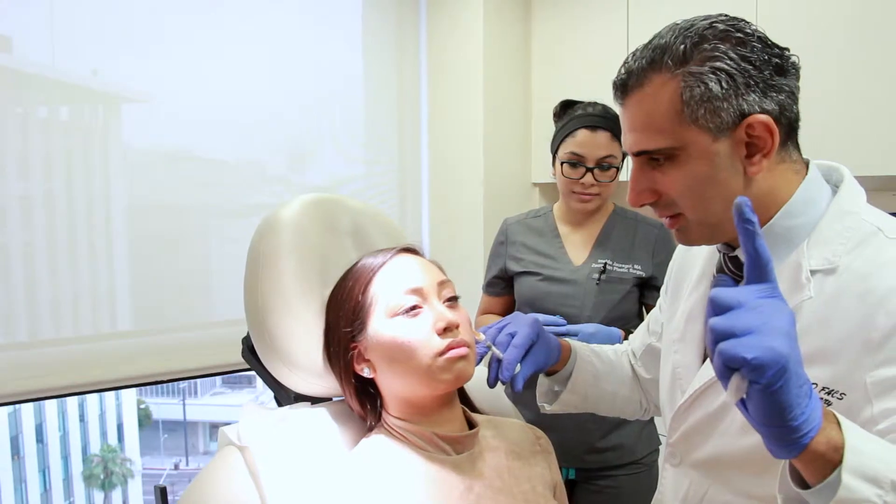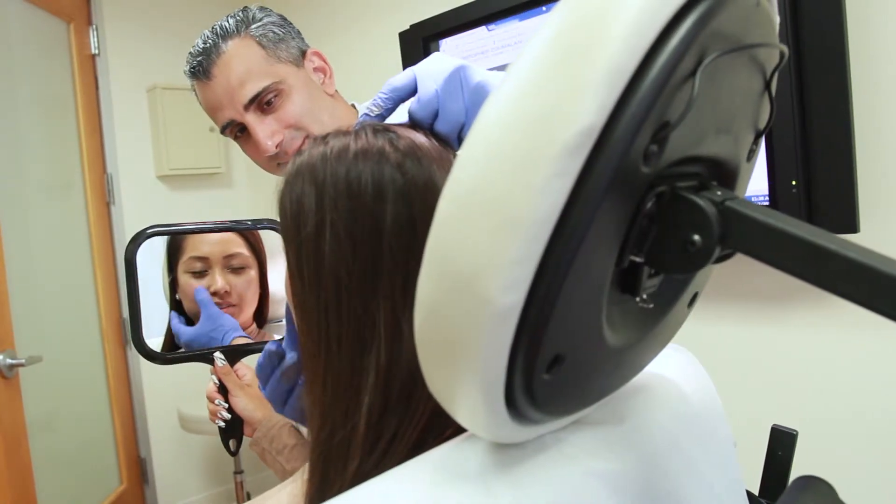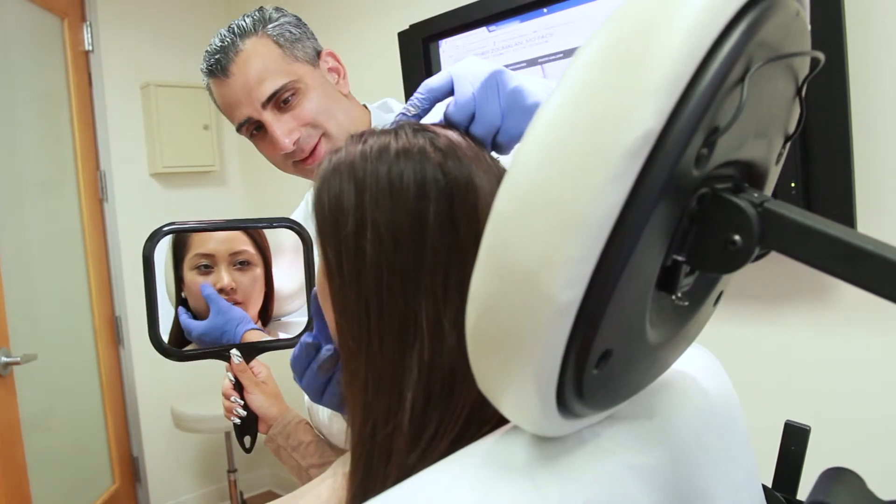Botox is a very common procedure I perform in my office. I'm one of the busiest Botox injectors in Southern California, and so given that, we do see a lot of patients that undergo Botox treatments while they undergo surgery or while they undergo injectable fillers.